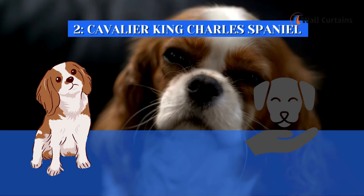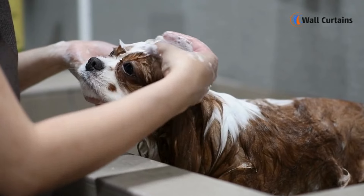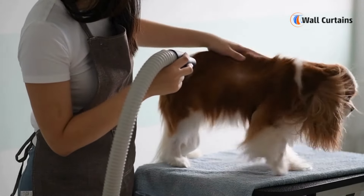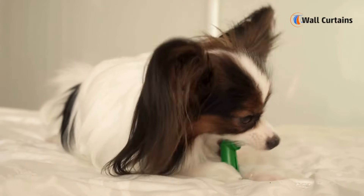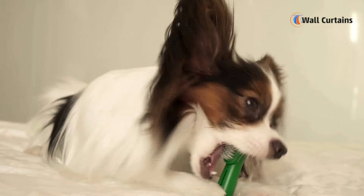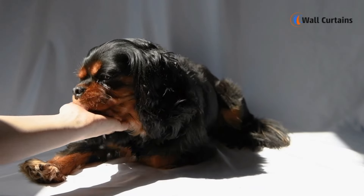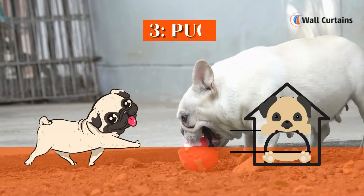Breed 2: Cavalier King Charles Spaniel. Next on our list is the delightful Cavalier King Charles Spaniel. These small, elegant dogs are not only beautiful but also well suited for apartment life. They are affectionate, adaptable, and generally get along well with both families and individuals. Their moderate energy levels make them a great fit for smaller living spaces.